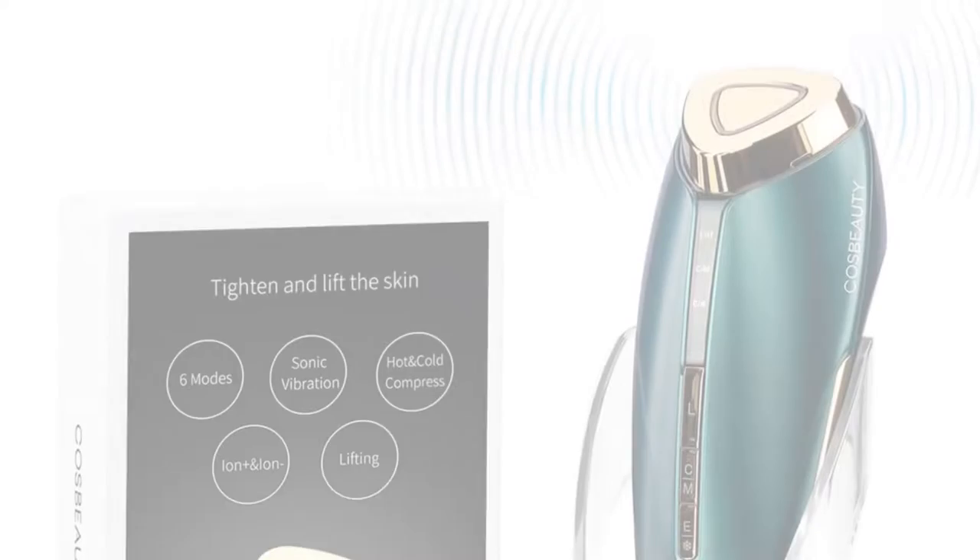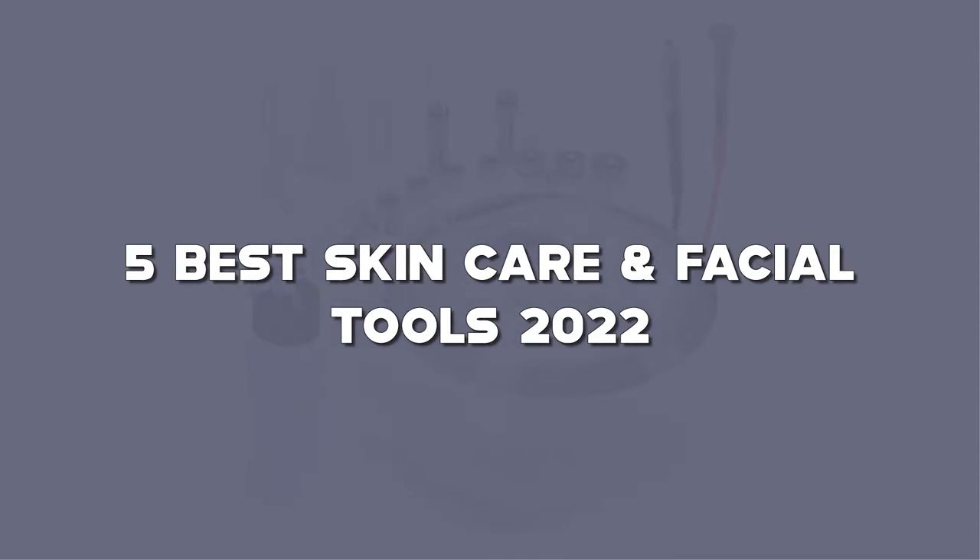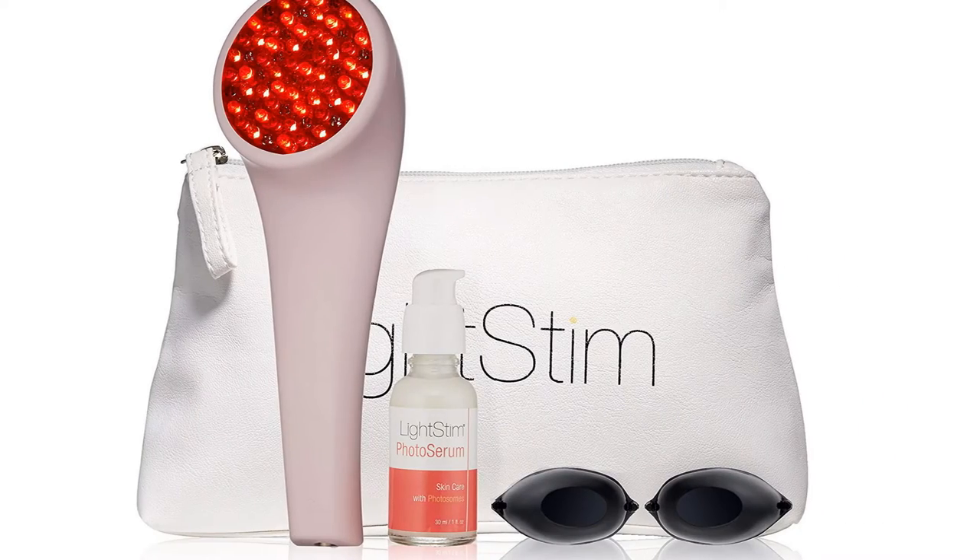Looking for the best facial tools? Here I have made the list of the top 5 best facial tools in the market that are worth buying. Let's get started with the video.